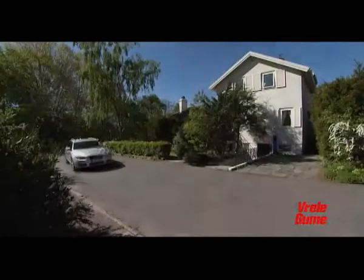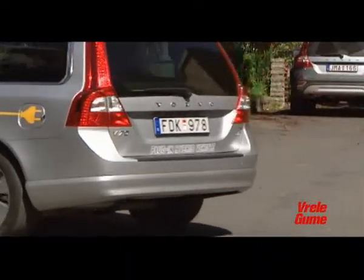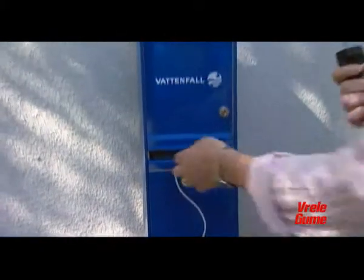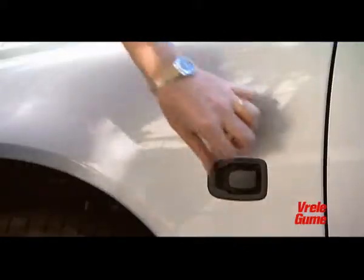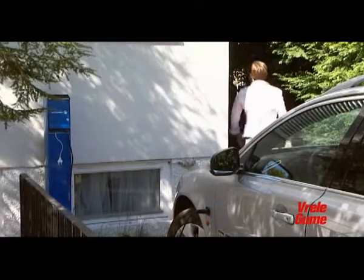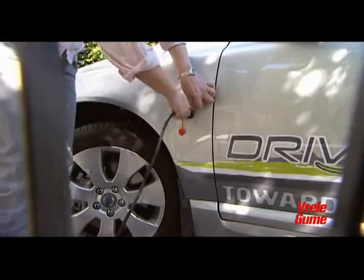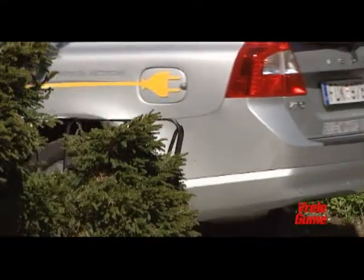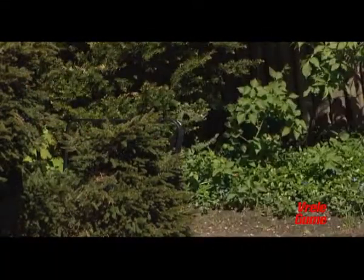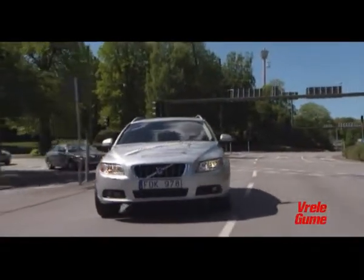The Volvo V60 Plug-in Hybrid allows the user to equally enjoy the benefits of both electric and diesel-powered driving. Running on electricity alone, this car has a range of 50 km with zero harmful emissions. Engaging the diesel engine extends the range to 1200 km. During driving in which the diesel engine is used as a generator of electrical energy, its consumption is 1.9 liters per 100 km — or as highlighted in promotional material, 3 euros per 100 km.